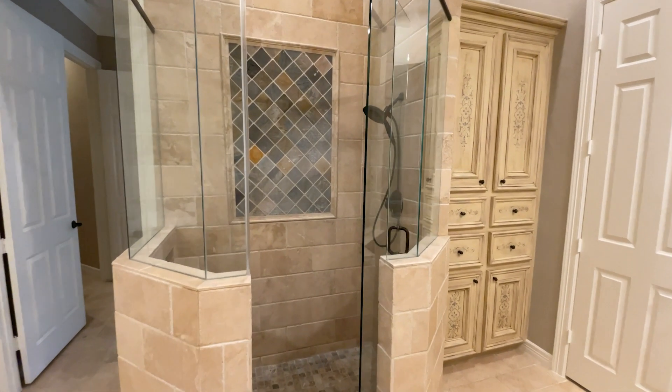The winding stairwell leads up to a study nook. Upstairs you will also find a huge game room with wood floors, plus four additional bedrooms that are all large with their own en-suite bathrooms.